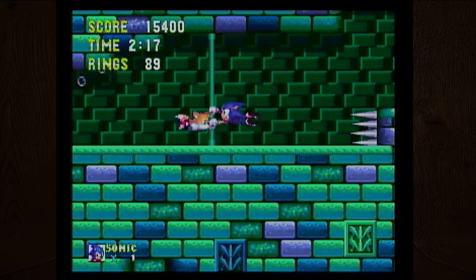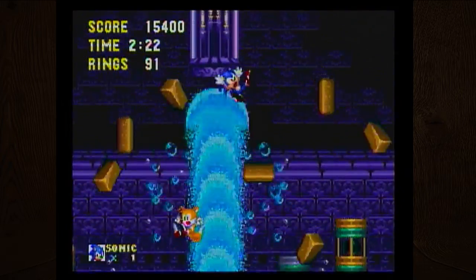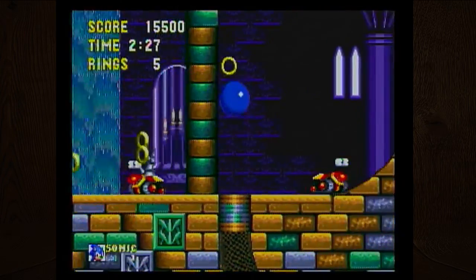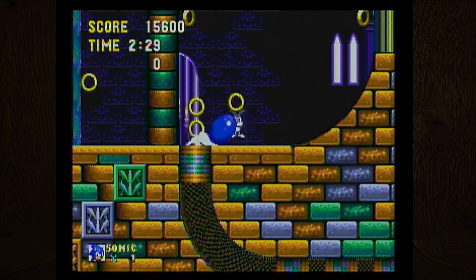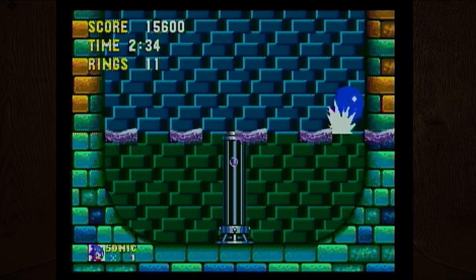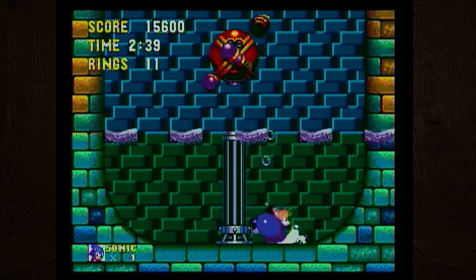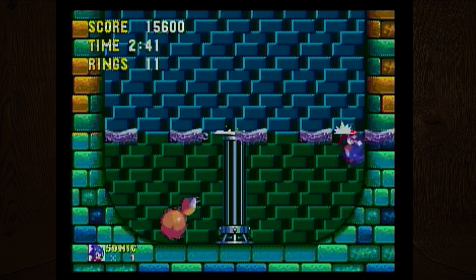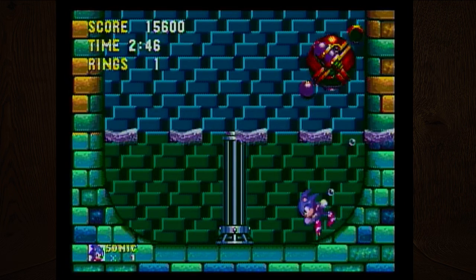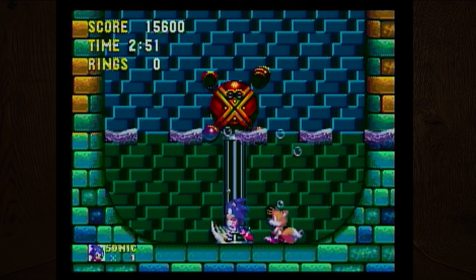The lock-on technology was actually a way of making up for the fact that the developers could not meet the deadline for Sonic the Hedgehog 3. Sonic 3 was supposed to be released with Knuckles as a playable character and with all the Sonic and Knuckles levels playable, but time constraints forced the game to be split into two.